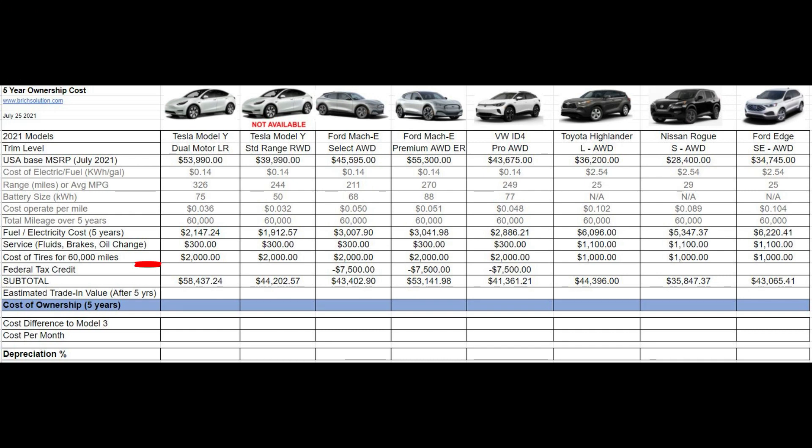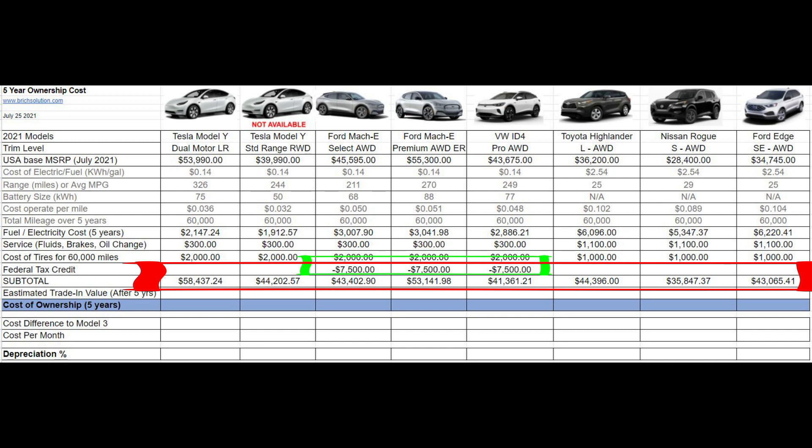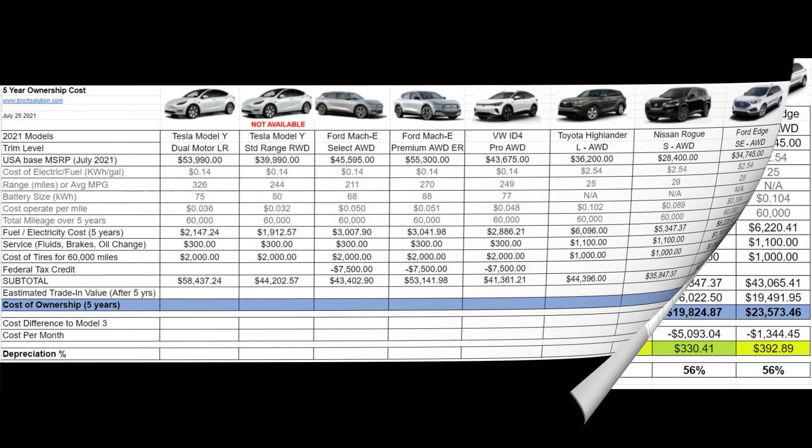This line represents the subtotal cost of each one of these vehicles over a five-year period. Please note that the Ford Mach-E and the Volkswagen ID.4 are eligible for that $7,500 federal tax credit.